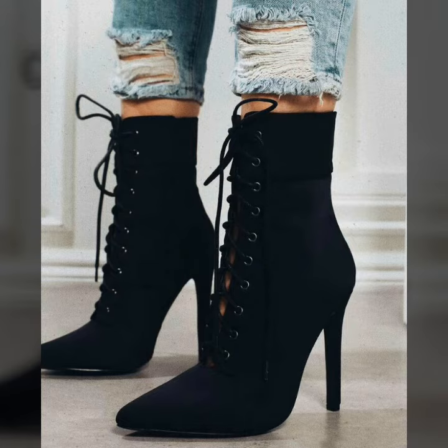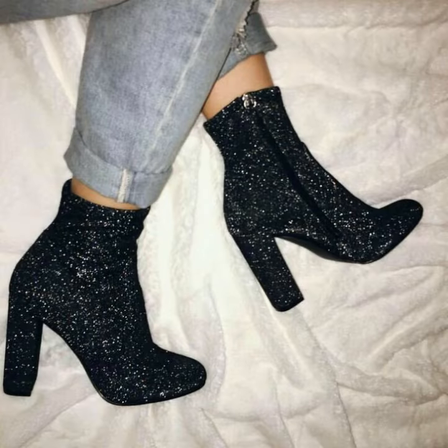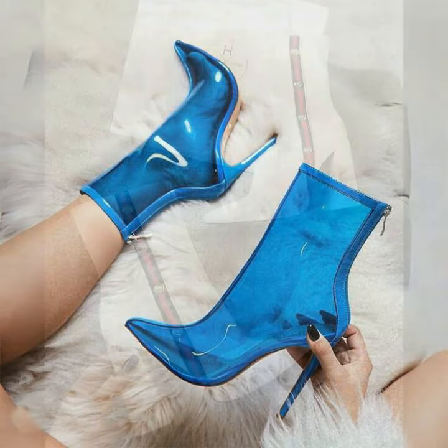Dear friends, you can buy these very beautiful and very gorgeous high heel ankle boots from www.amazon.com, www.ebay.com, and www.aliexpress.com. If you are loving these boots then please do like my video. I always try to bring useful videos and useful content for you. I hope these designs might help you.